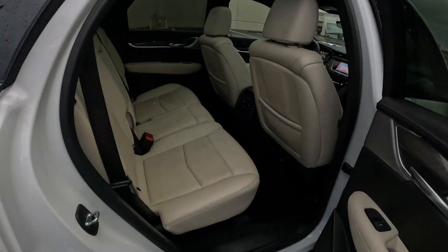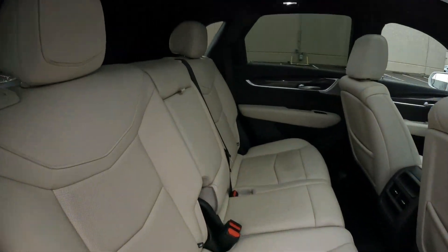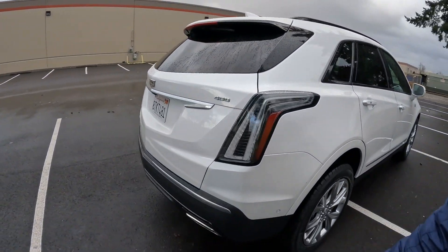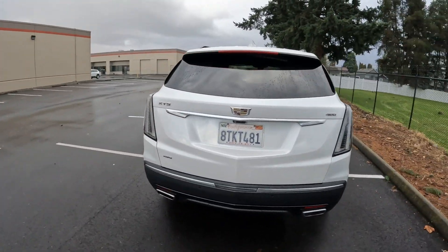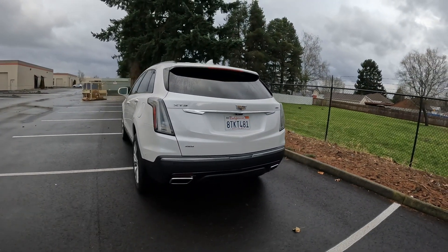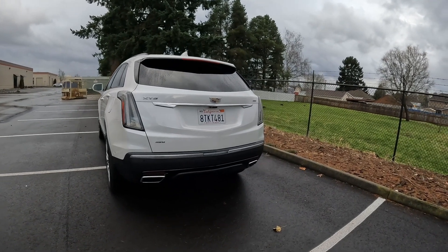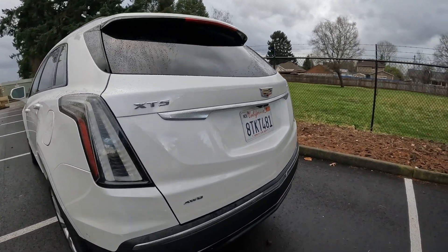We have some great promotions going on right now — complimentary delivery to Washington, Oregon, and Idaho. We can put this in our car hauler and tow it to you, so with our mobile delivery service this beautiful XT5 can be all yours without leaving your neighborhood or your driveway. Nice rear styling as well — I like the chrome exhaust finishers.